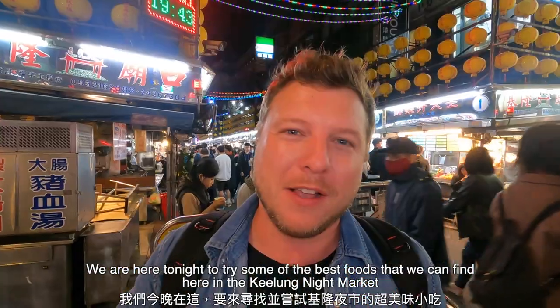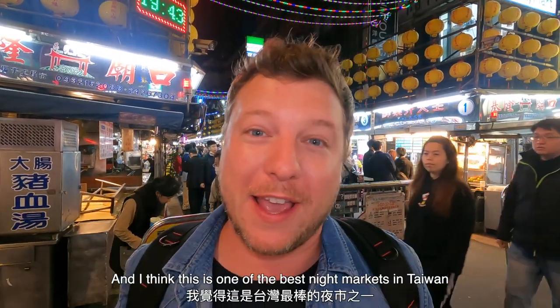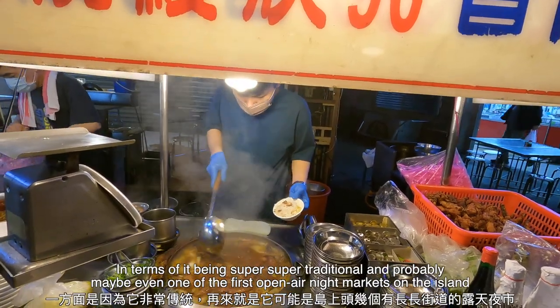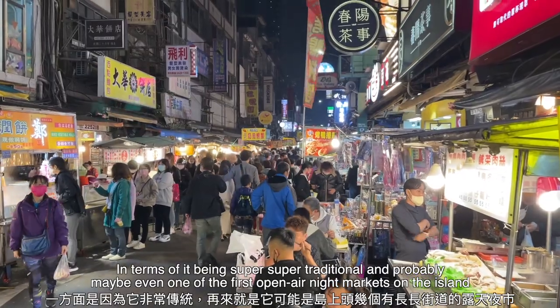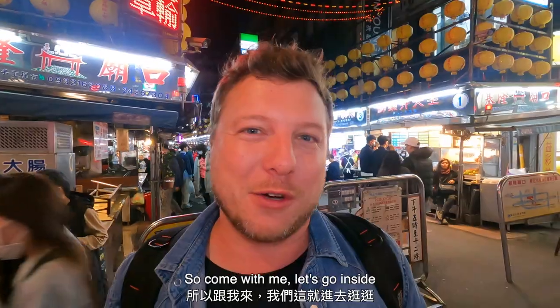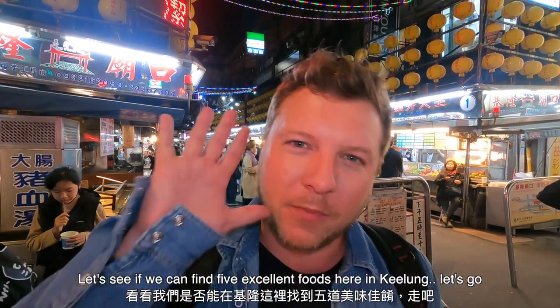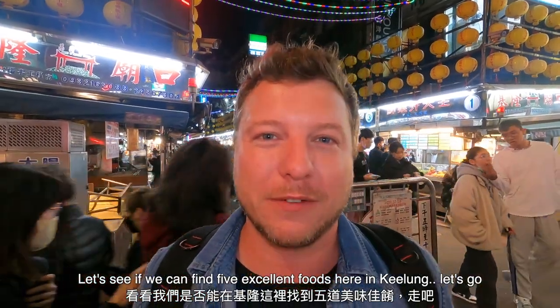We are here tonight to try some of the best foods we can find here in the Jilong night market. I think this is one of the best night markets in Taiwan — super traditional, and probably one of the first long street open-air night markets on the island. Let's see if we can find five excellent foods here in Jilong.